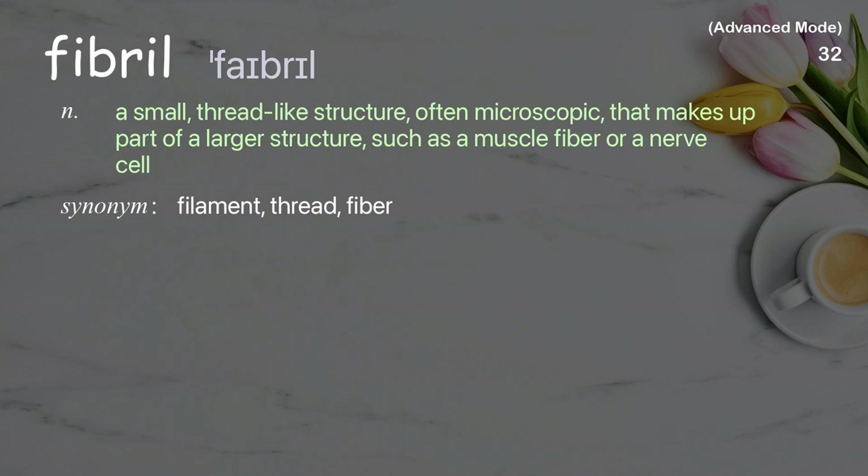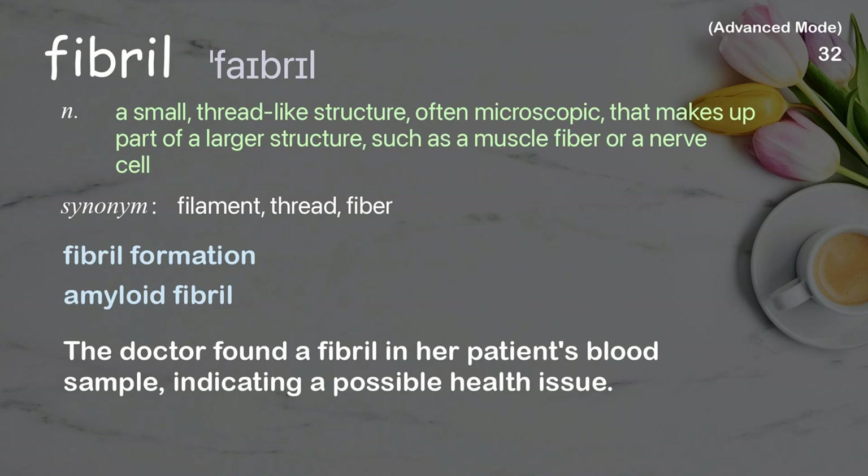Fibril: A small, thread-like structure, often microscopic, that makes up part of a larger structure, such as a muscle fiber or a nerve cell. The doctor found a fibril in her patient's blood sample, indicating a possible health issue.